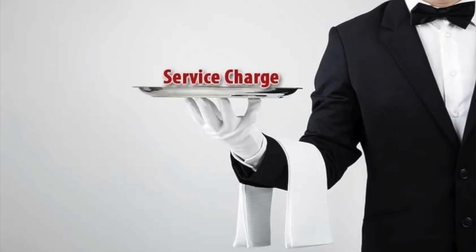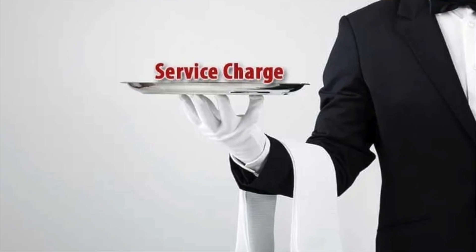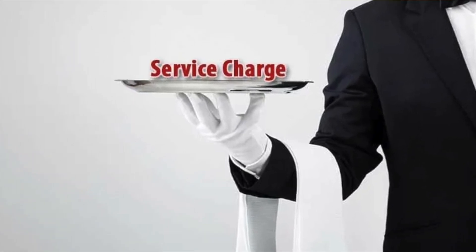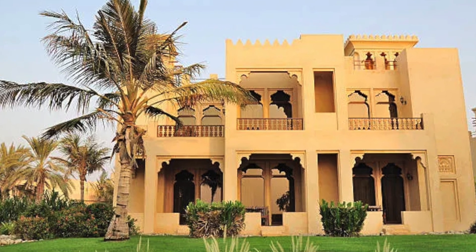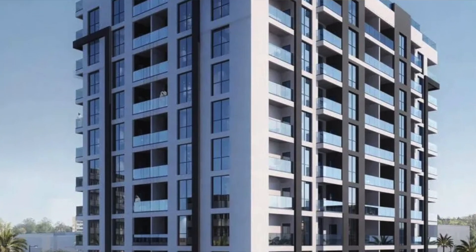First, we have service charges. These are contributions that facilitate the upkeeping of communal spaces, facilities, and amenities, and they are based on your villa's plot size or your apartment's square footage. Expect these charges throughout your ownership and don't be caught off guard when you get an email asking you to pay — because they come, and they come often. So be prepared.